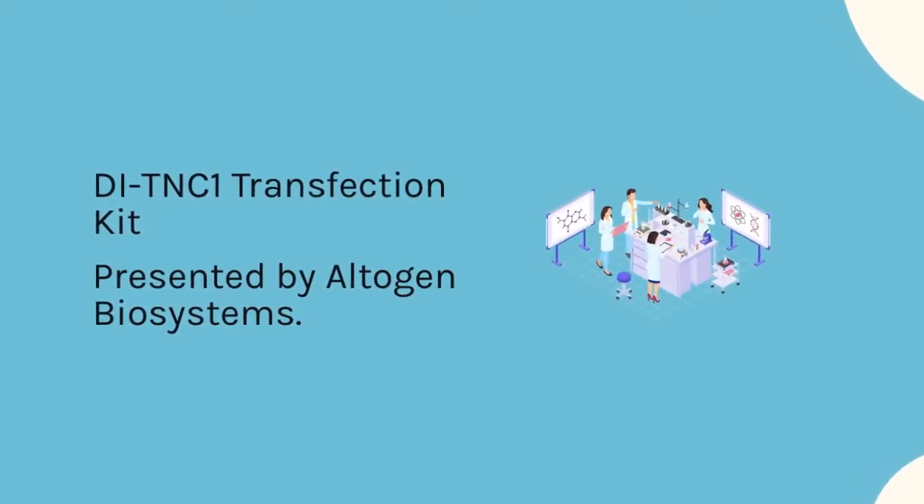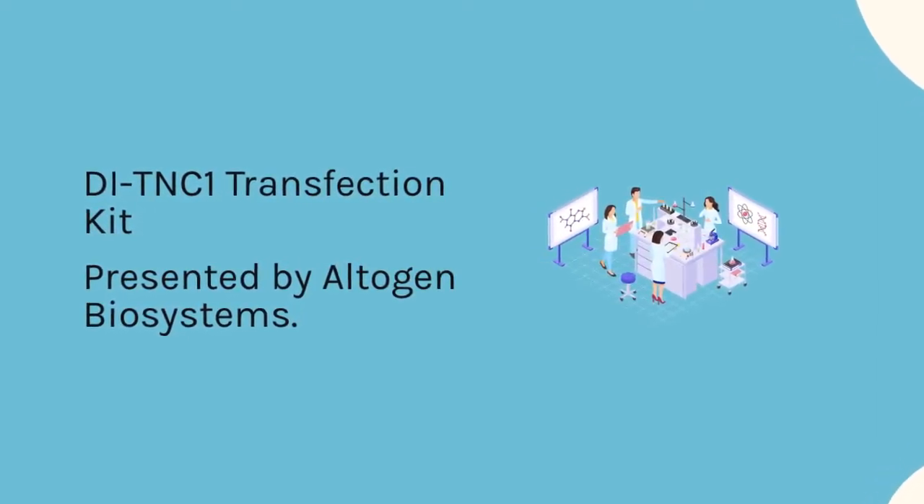DTNC1 Transfection Kit, presented by Altogen Biosystems.